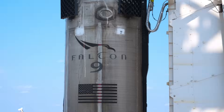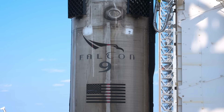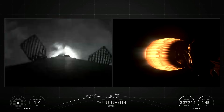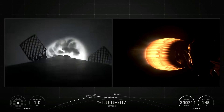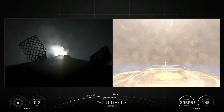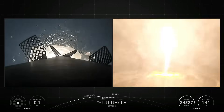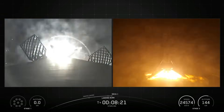On another Starlink launch, they were using their king of boosters — Booster 1067 — which launched and landed for the 30th time, making it the record holder for the most flights from a single booster. That one rocket has flown more times than several other entire rocket programs and is getting close to the flight rate of some of the Space Shuttles. SpaceX is now aiming for 40 flights from a booster.